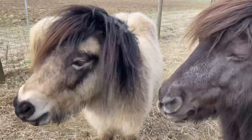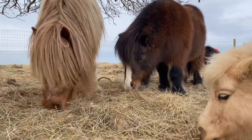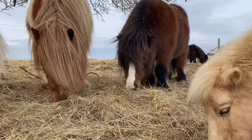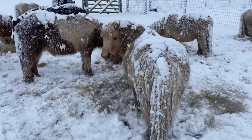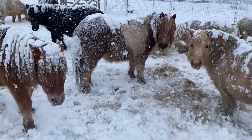Good morning Fudge. Oh hello, good morning Ted. The ponies are tucking into breakfast this morning. It's really cold, there's an icy wind blowing across the ranch, but it's a little bit warmer than last week, when it really was very snowy.